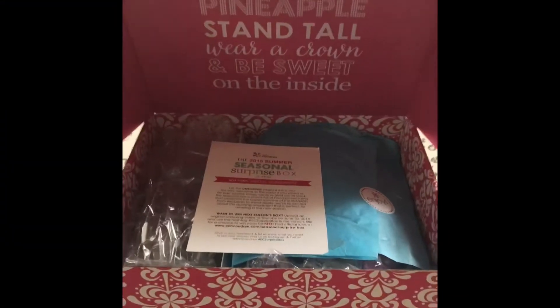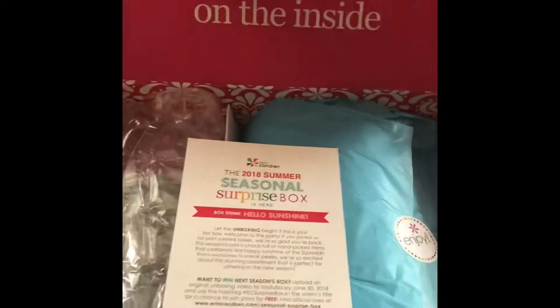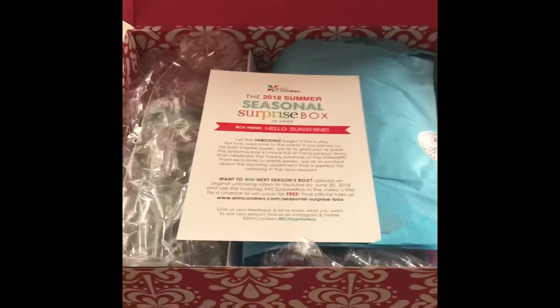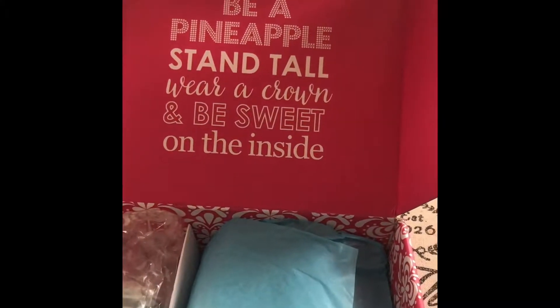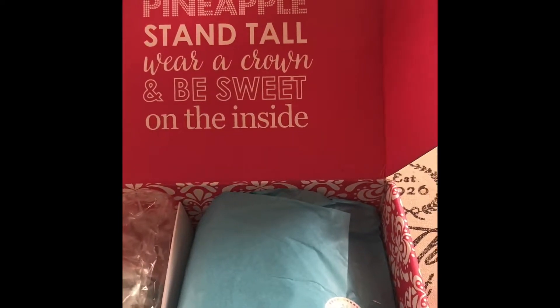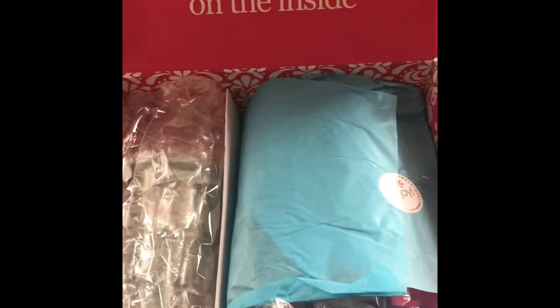Hey guys, welcome to my first ever video on this channel. It's going to be an Erin Condren seasonal surprise box unboxing. This time there are five exclusive things in the box and two sneak peeks, so we're going to get into taking these out and seeing what it's all about.